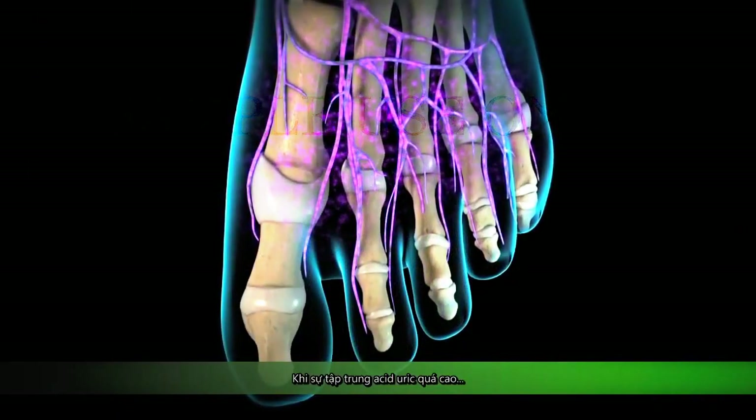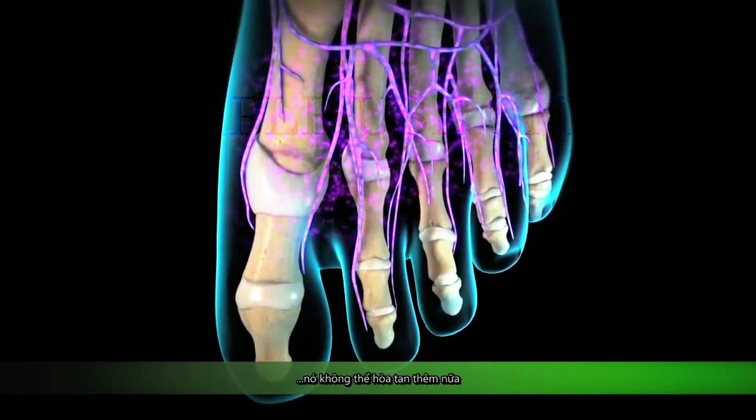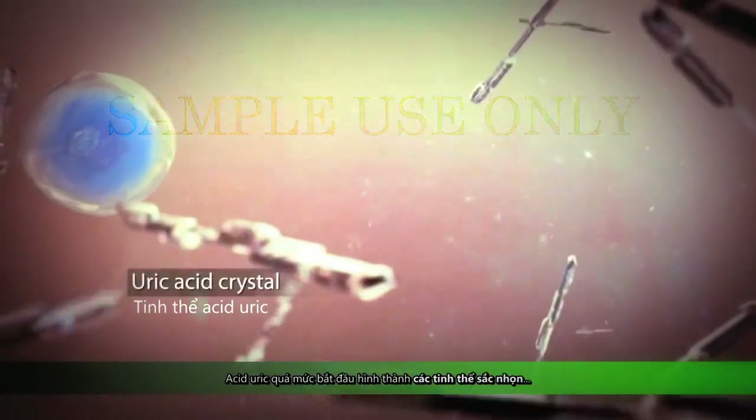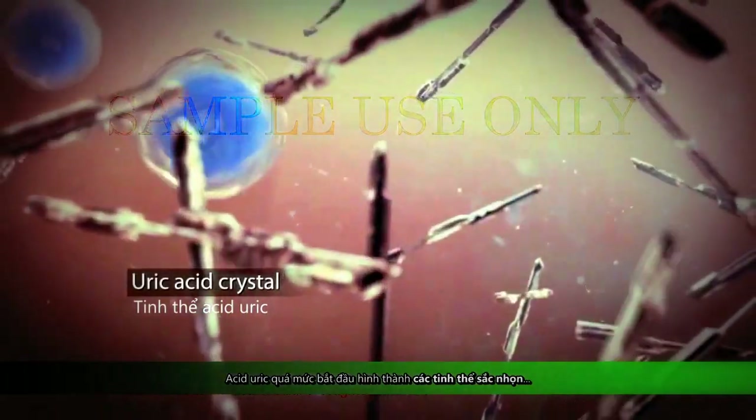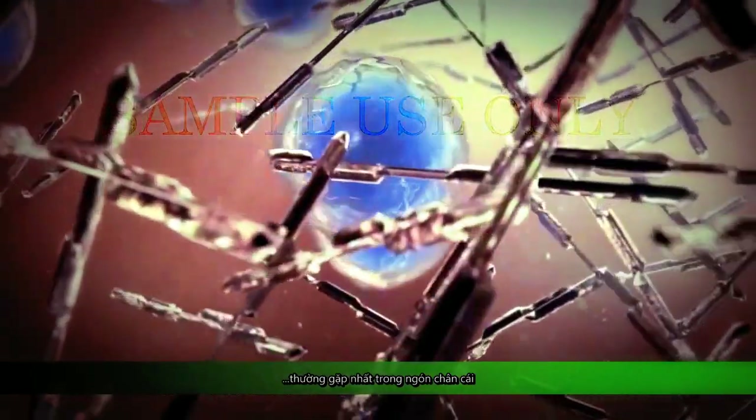When the concentration of uric acid becomes too high from any of these sources, it can no longer stay dissolved. The excess uric acid begins to form needle-like crystals inside your joints, most commonly in your big toe.